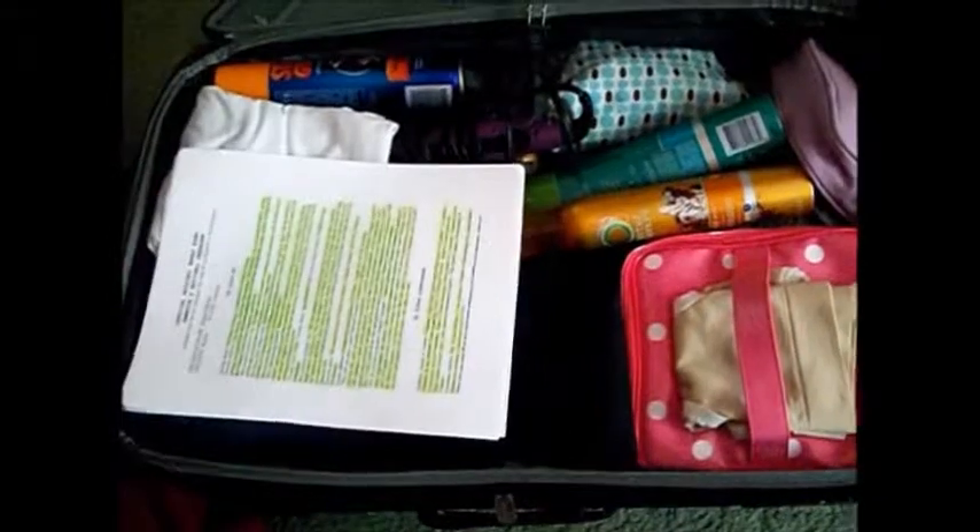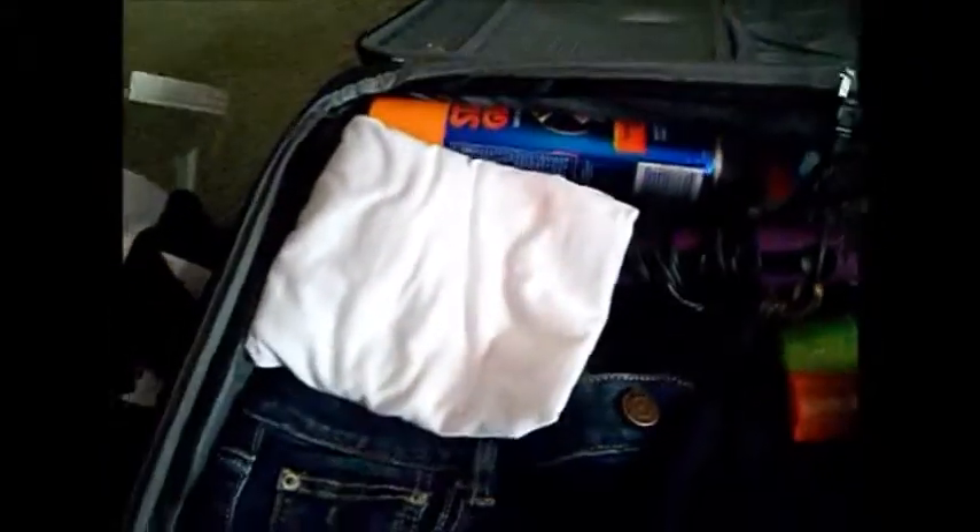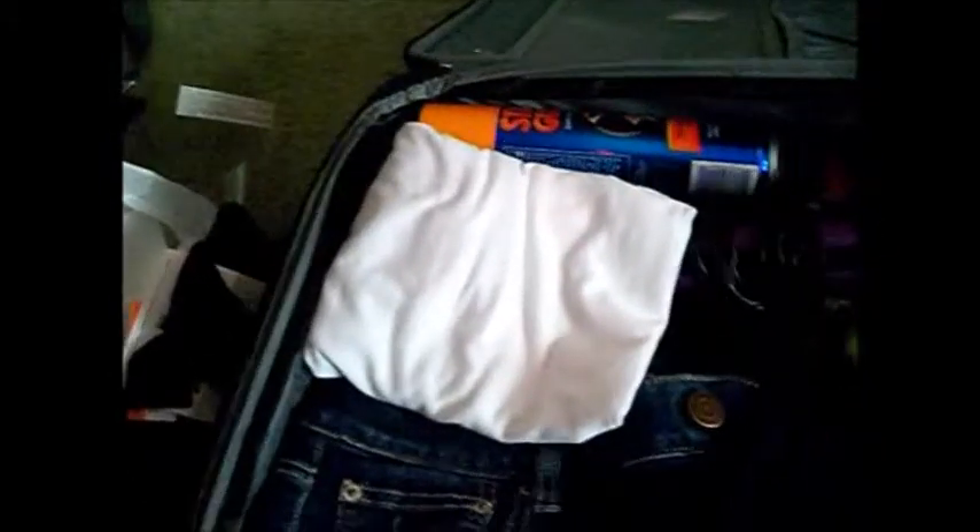So this is my suitcase — it is the second biggest suitcase I own and it's full, and I don't even have all my outfits in here. First things first, this is just some paperwork I'm going to bring with me. Next I have a camisole; this is for personal expression where we have to wear a white t-shirt and some jeans we decorated.